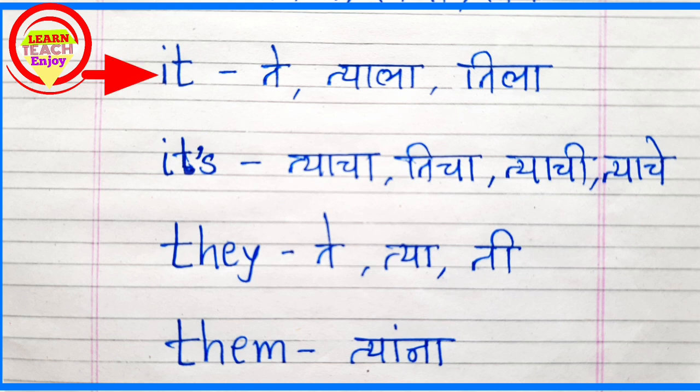IT. IT means Te, Tela. ITS. ITS means Teacha, Teache.